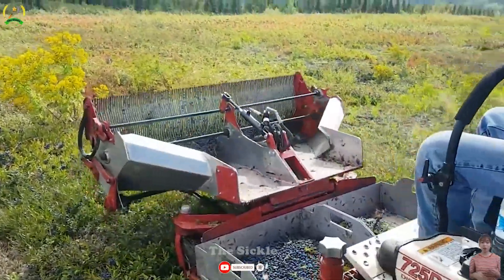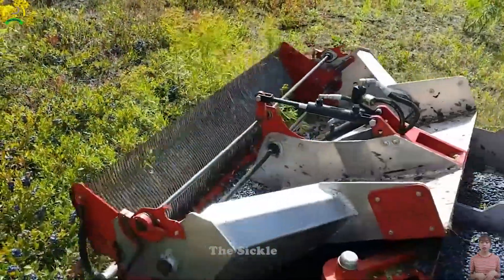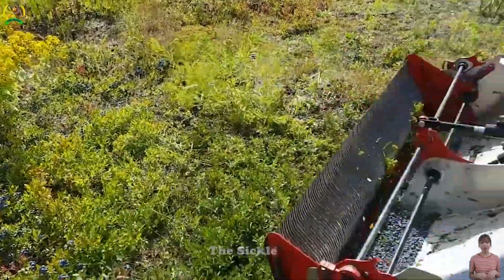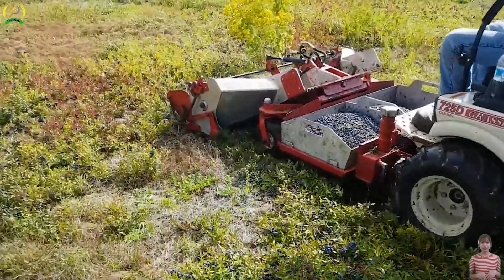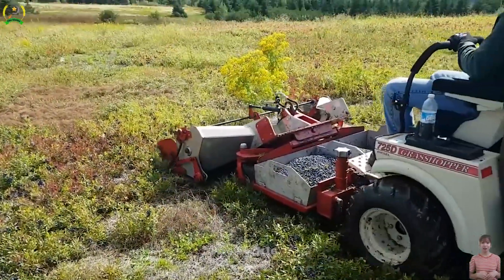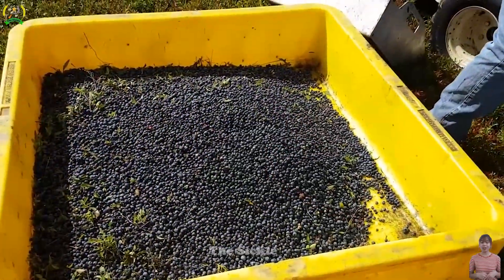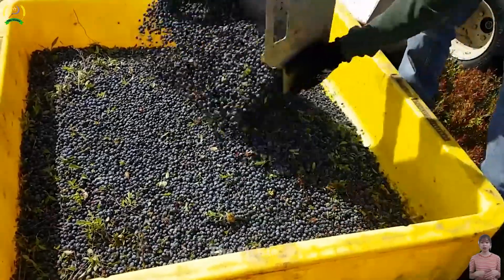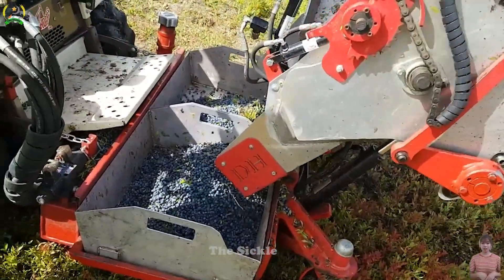The flexible cutting head adapts to different blueberry bushes. Smooth operation powered by a strong engine and adaptable settings conquer any terrain. The specialized harvesting mechanism minimizes damage to the fruits. With a user-friendly interface and automated features, the machine reduces labor while maximizing productivity. Embrace this technology to achieve efficient harvests from wild blueberry fields.